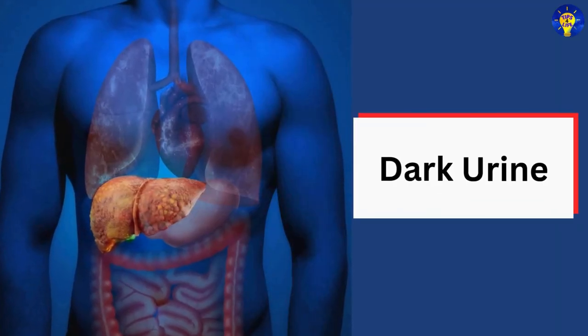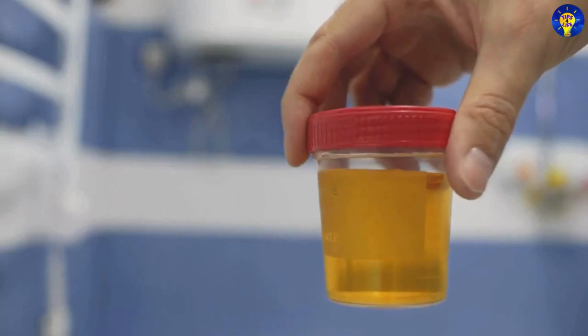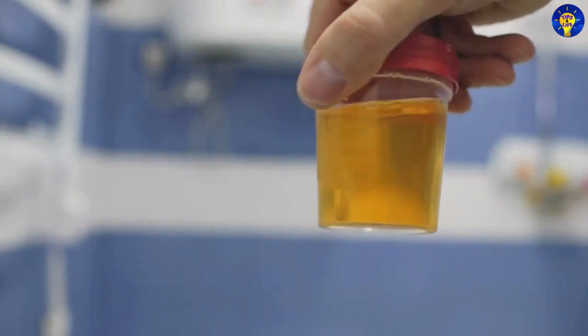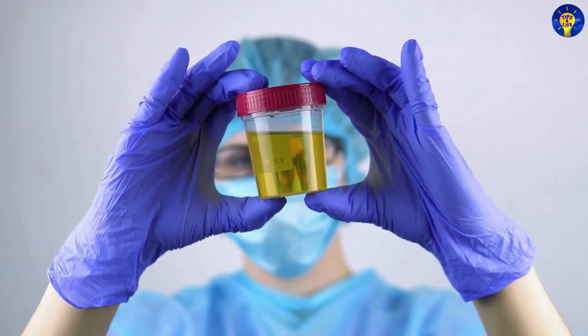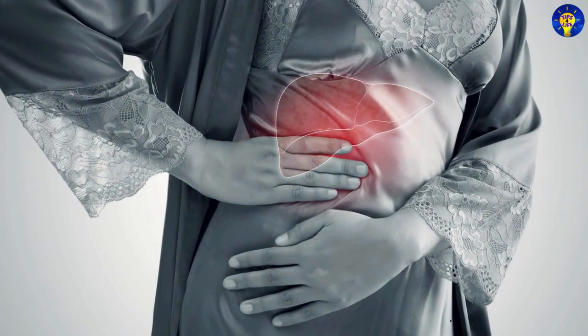3. Dark urine. Research suggests that if your urine turns dark brown or amber, it could be a sign that your liver is not filtering toxins properly.